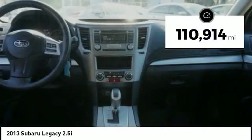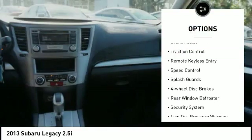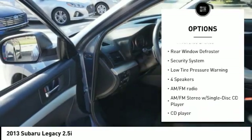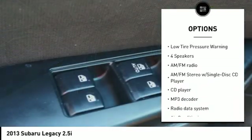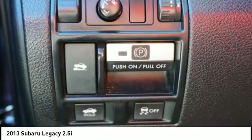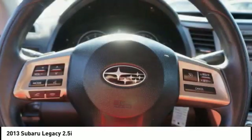Here are some of this vehicle's great options: electronic stability control, brake assist, traction control, remote keyless entry, speed control, splash guards, four-wheel disc brakes, rear window defroster, security system, and low tire pressure warning.